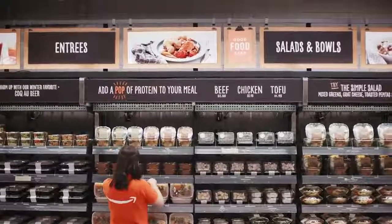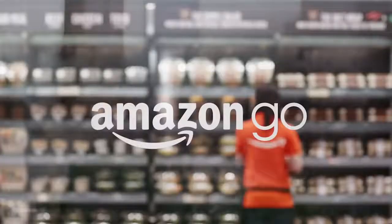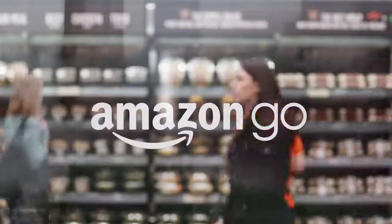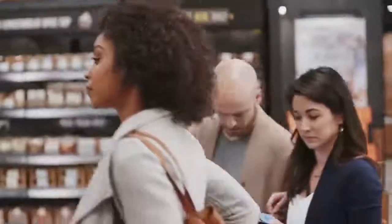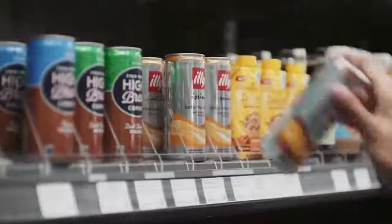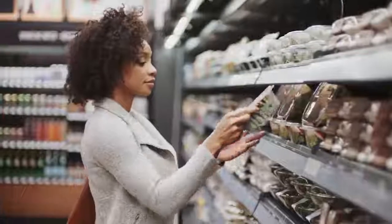Welcome to Amazon Go. Use the Amazon Go app to enter, then put away your phone and start shopping. It's really that simple. Take whatever you like — anything you pick up is automatically added to your virtual cart.